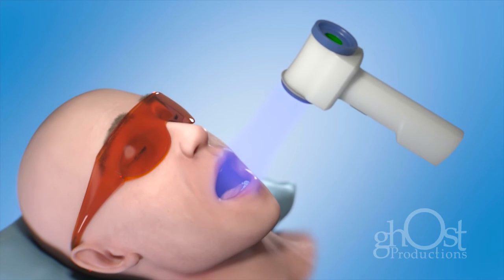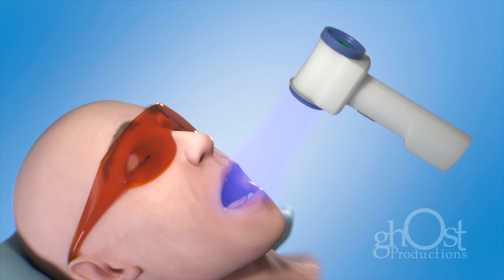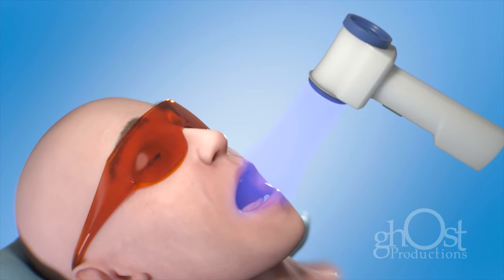For screening, we may use a cancer screening technology to help us find and identify suspicious tissues, especially the ones that cannot be seen easily with the naked eye.